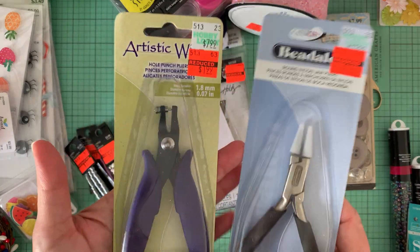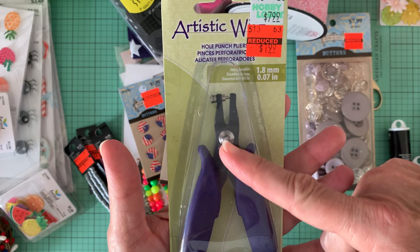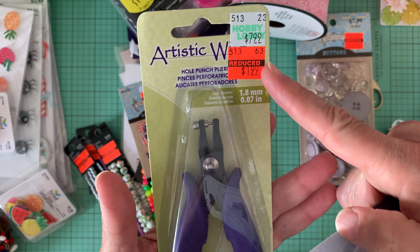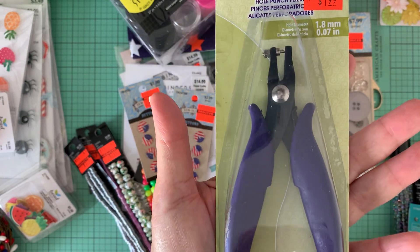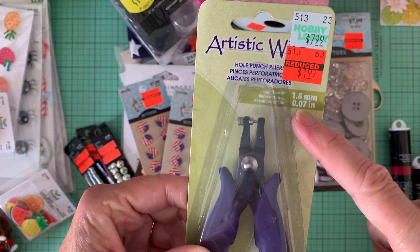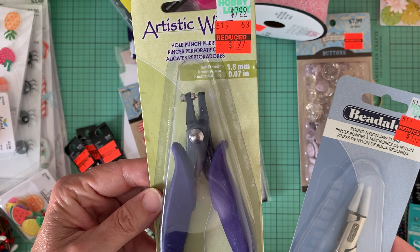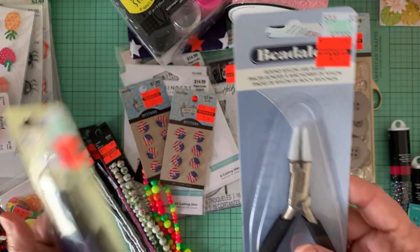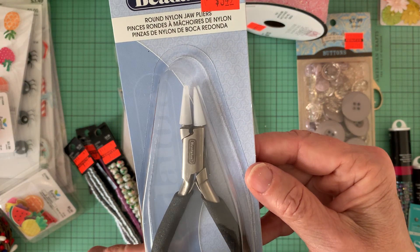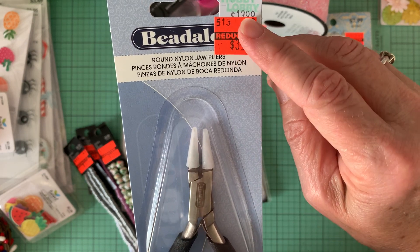And then these are new clearance items. There's this 1.8 millimeter hole punch pliers, $1.99 from $7.99. I already have a pair of these, but I compared it to the one I already had and it looks like it's about the same size of hole. And then I needed another pair of jaw pliers, $3.49 from $13.99.